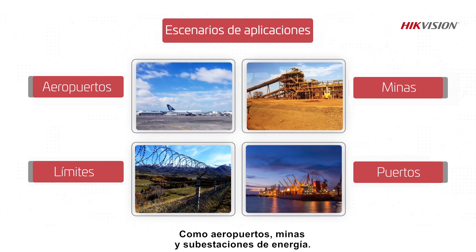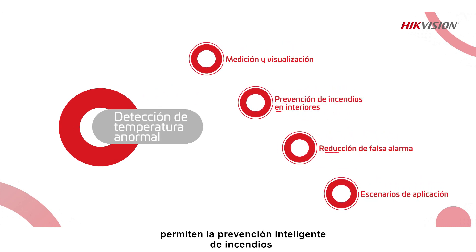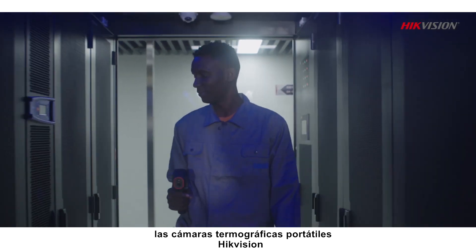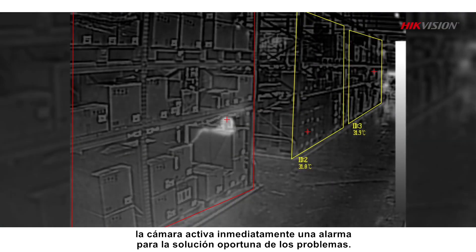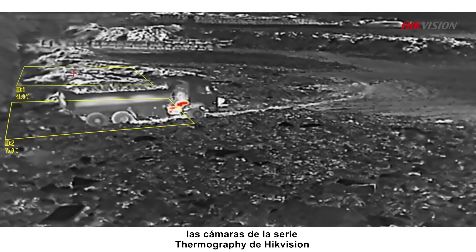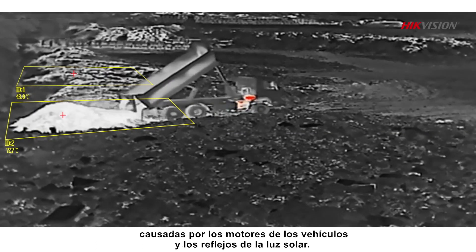Hikvision's Thermography Series Thermal Cameras enable intelligent fire prevention through temperature exception alarms. Compared against infrared thermometers that use lasers for single-point detection, Hikvision's handheld thermography cameras can more efficiently identify temperature anomalies with visualized imaging. When the surface temperature of an object is abnormal, the cameras will immediately trigger an alarm for timely troubleshooting. Using accurate temperature measurements powered by deep learning algorithms, these cameras can largely reduce high-temperature false alarms caused by vehicle engines and sunlight reflections.